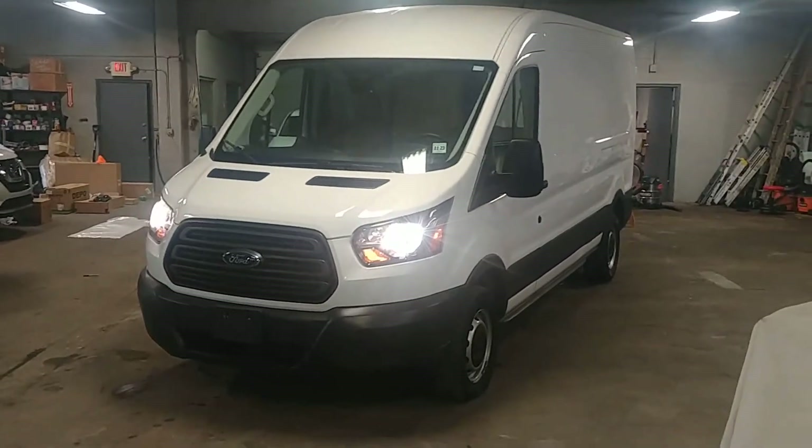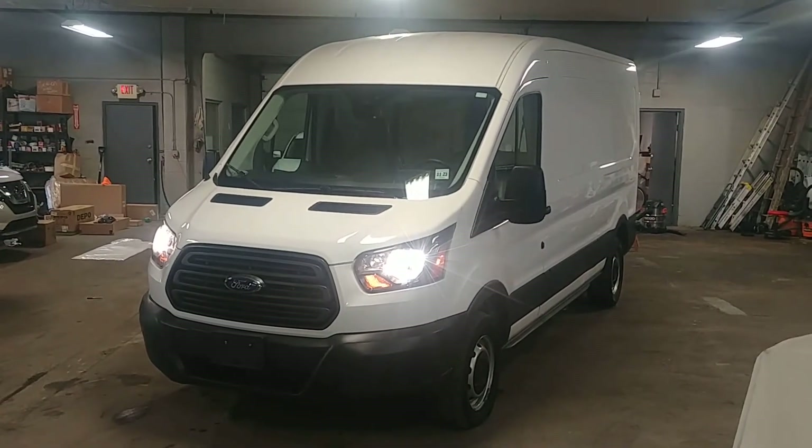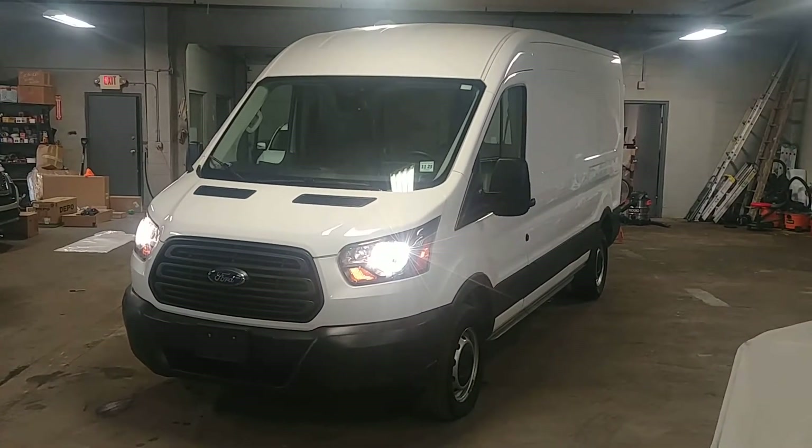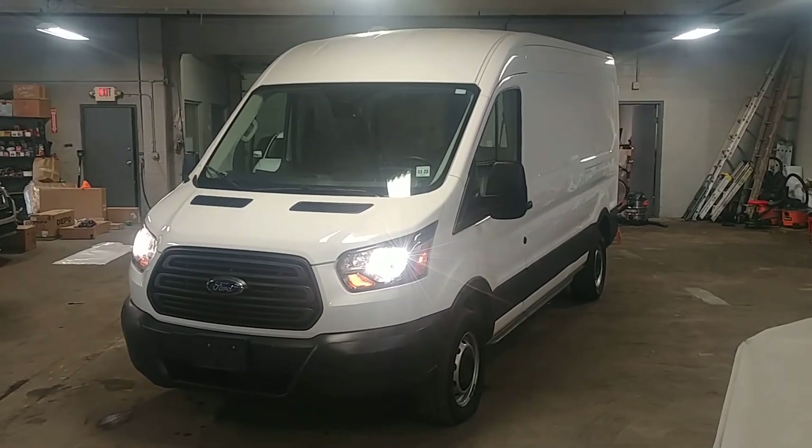Once again, this is a beautiful 2018 Ford Transit T250, long wheelbase, mid-roof, with 19,000 miles. If you have any questions or concerns, please reach out. Thank you and happy bidding.